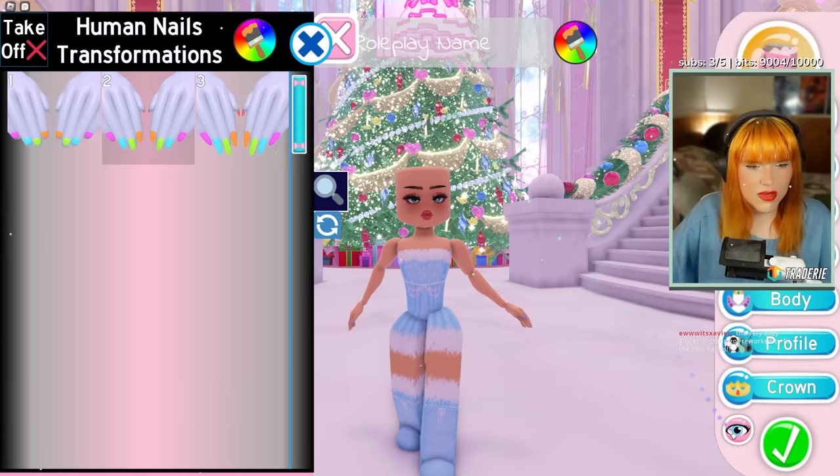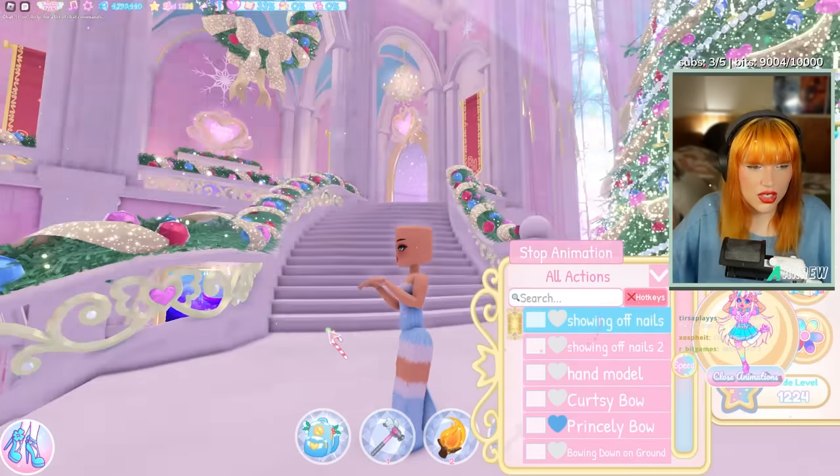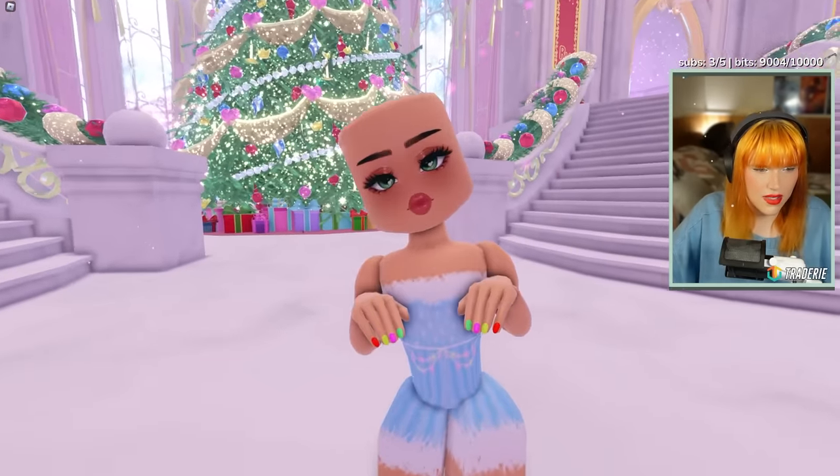The customizable nails let you make them all custom colors. There are actually animations showing off nails and a hand model, so you can actually show off the nail designs you've done.